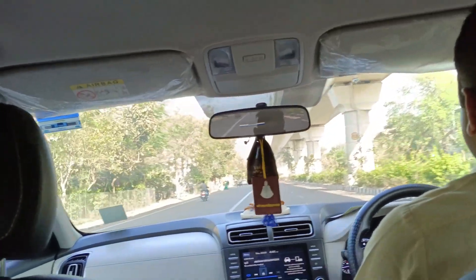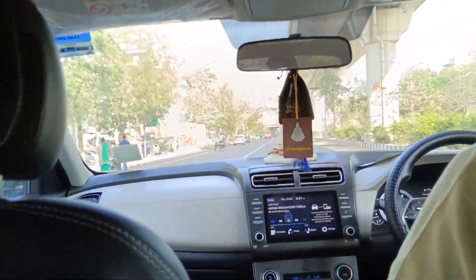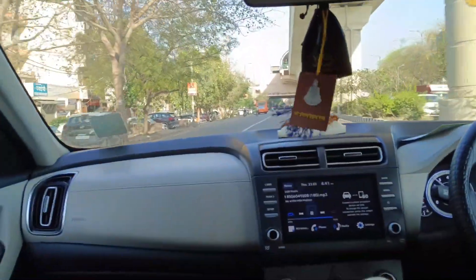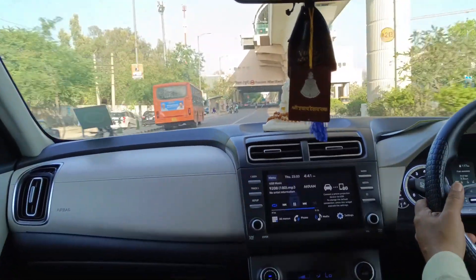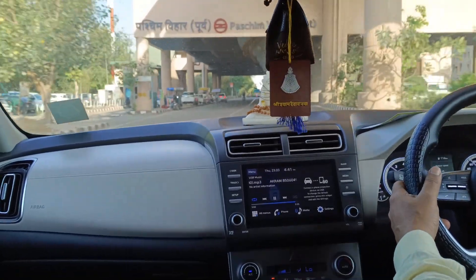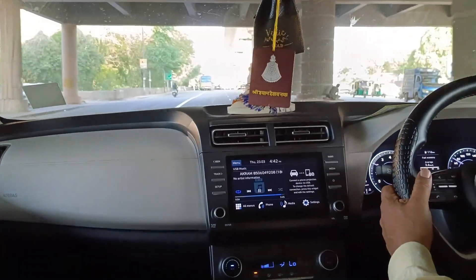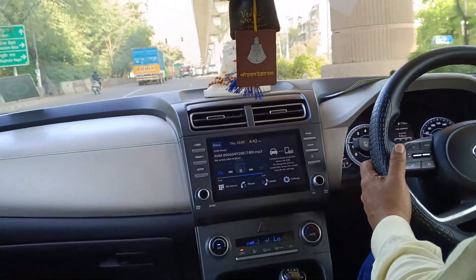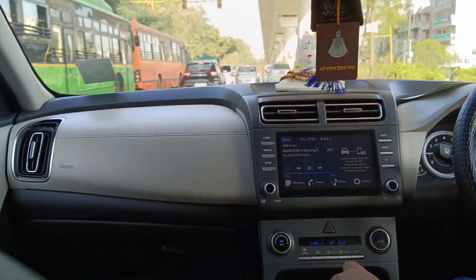CNG ke andar 50 percent ki savings hai. Jaise aap maan ke chalo: Creta ke andar agar aapki petrol pe 9 rupaye per kilometer hai AC pe local, toh yahan aapki lagbhag 4-5 rupaye per kilometer hogi — lagbhag 50 percent ka savings. Aur maintenance ke naam pe kuch bhi nahi hai — maintenance ke liye do chezon pe dhyan dena hota hai.